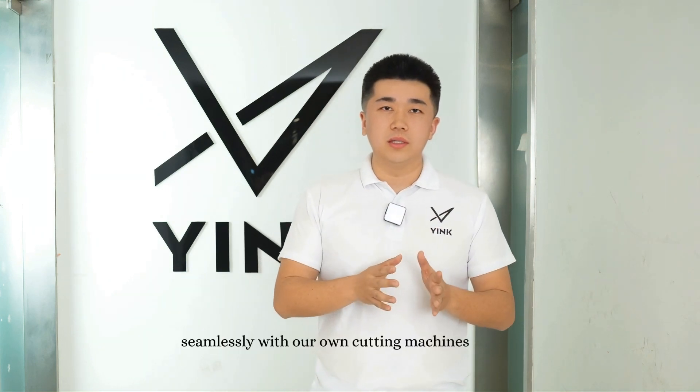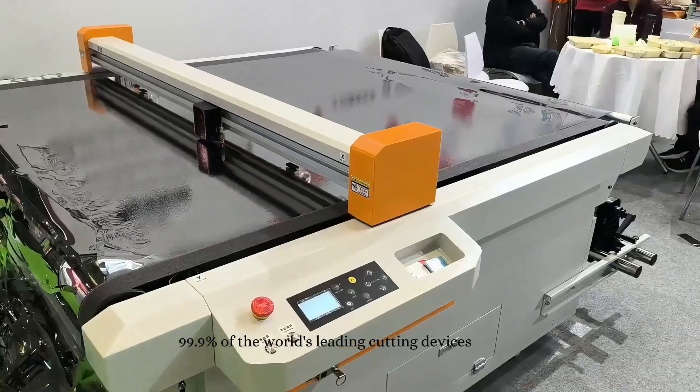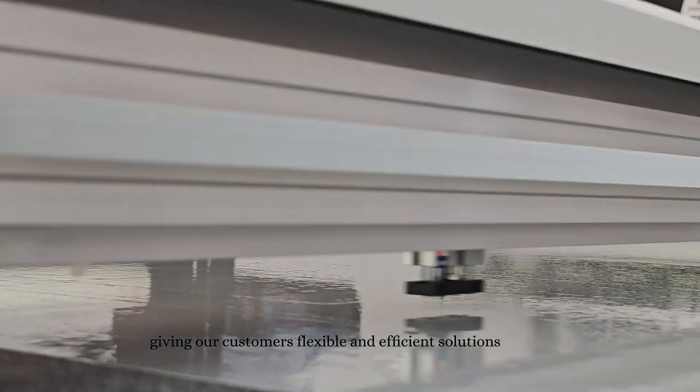Yink's software works seamlessly with our own cutting machines, and it's also compatible with 99.9% of the world's leading cutting devices, giving our customers flexible and efficient solutions.